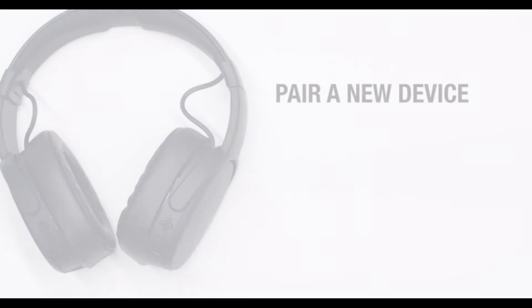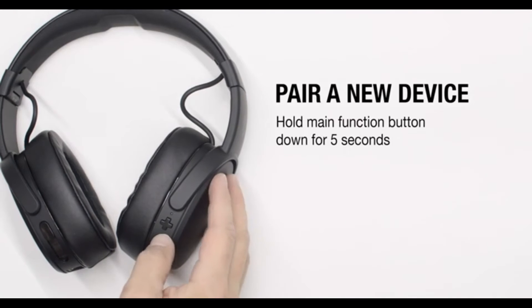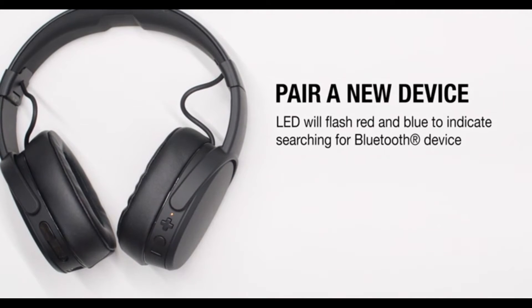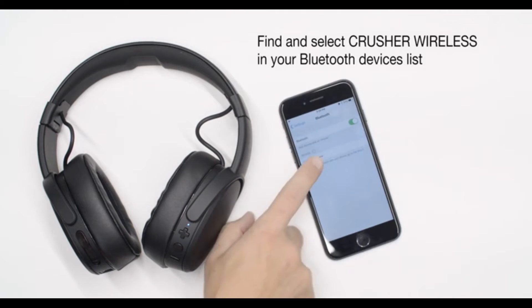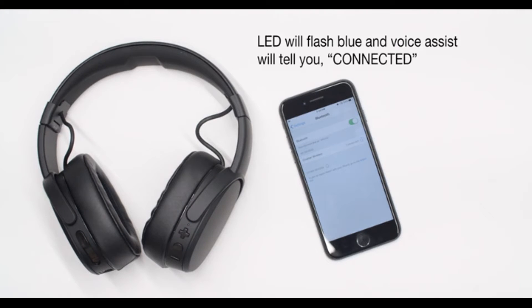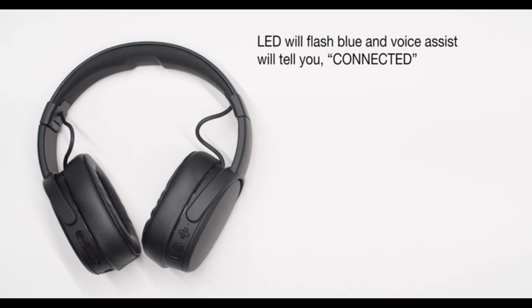Number 3: Skullcandy Wireless Headphone. Bluetooth wireless technology. Rapid charge — 10 minutes gives 3 hours, with 40 hours of total battery life. Adjustable sensory bass. Noise isolating fit. Microphone, call, track, and volume control.